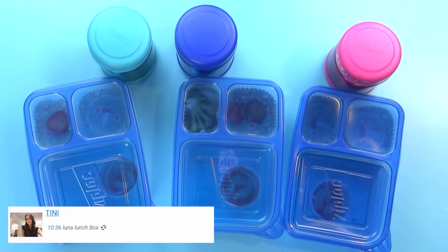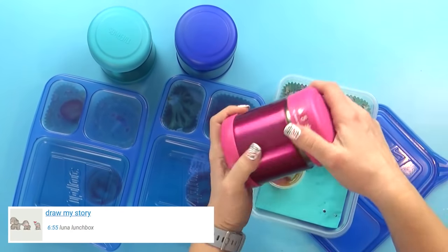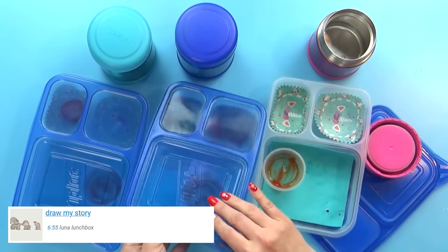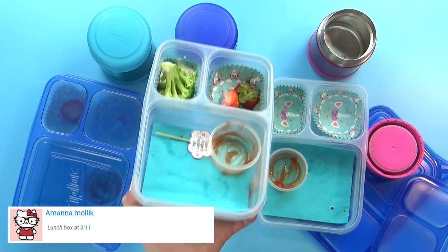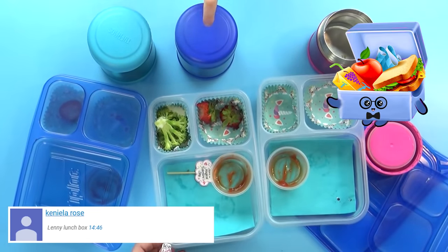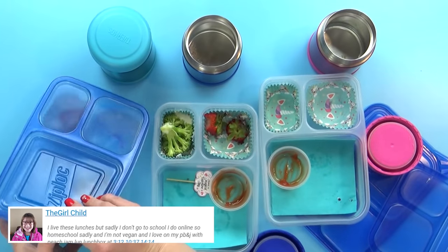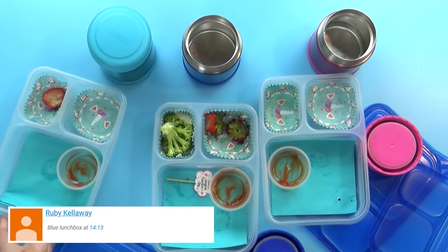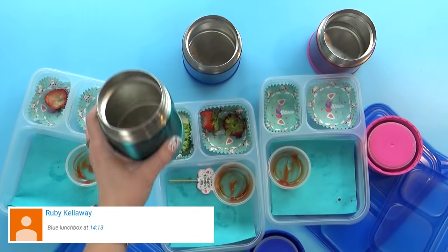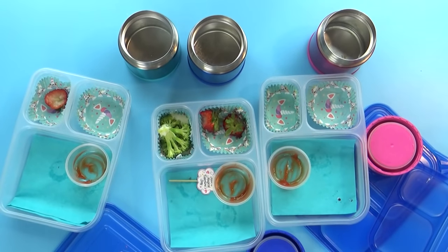Okay guys, lunch time is over. I've got Mackenzie, Jackson, and Lily with me. Mackenzie really liked the egg bites as her favorite part. Jackson didn't eat all his broccoli — he didn't really like that, but his favorite part was also the egg bites. Lily's favorite was the strawberries and the broccoli, and she ate all her eggs too. Excellent job today, guys, and we'll see you tomorrow.